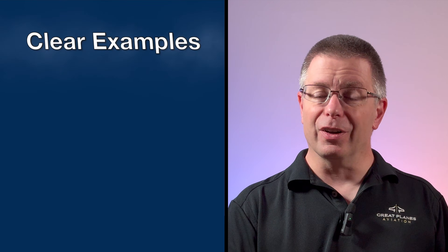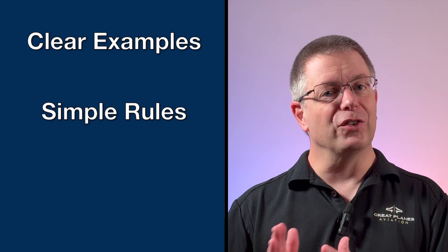Are you stressing out about your radio communication? Have you ever keyed the mic and instantly regretted what came out of your mouth? You're not alone. Radio work can be one of the most stressful parts of flying for both student and experienced pilots. In this video, I'm going to walk you through non-towered radio communication in a way that finally makes it click, with clear examples, simple rules, and zero overthinking. This video will have you sounding confident, calm, and professional every time you key the microphone.